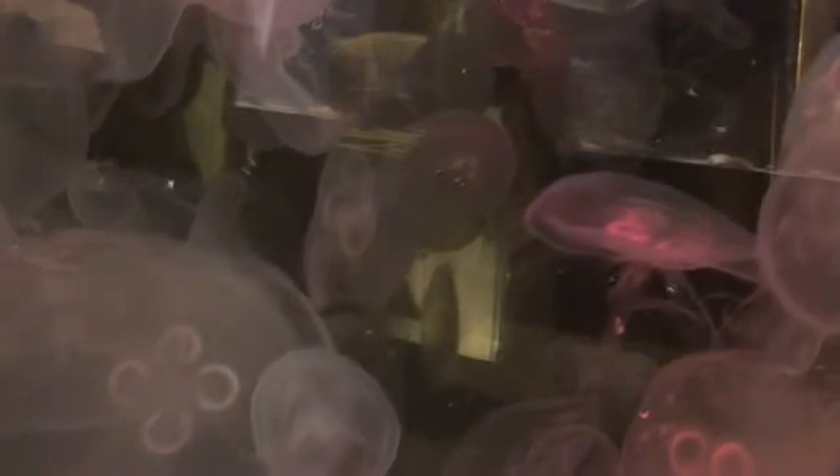Another interesting fact about jellyfish is that some actually swim while others are more stationary and just kind of float along in the currents. One that would be stationary is called the upside-down jellyfish, where the animal's tentacles are actually upside-down, and the bubble of the jellyfish actually is on the bottom.